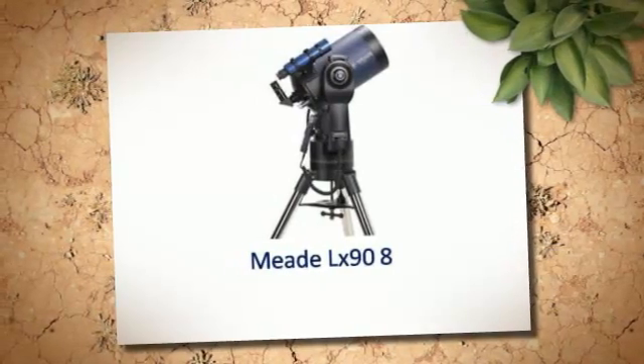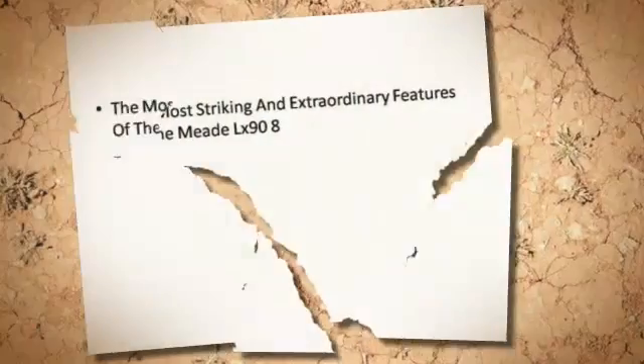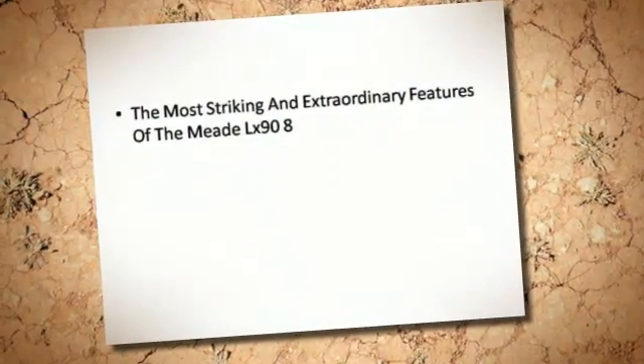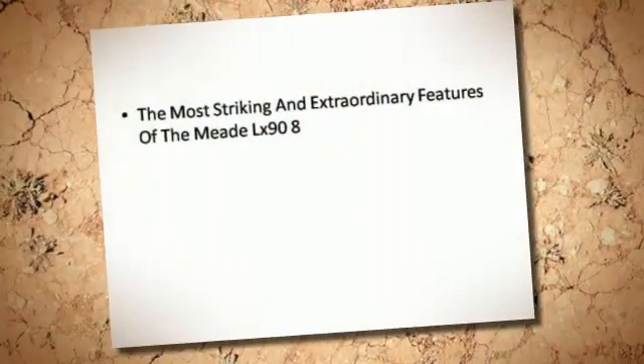Meet the Meade LX-90-8. The most striking and extraordinary features of the Meade LX-90-8.